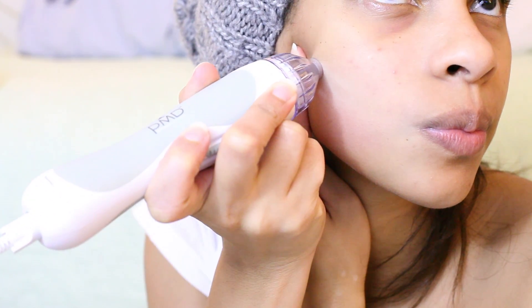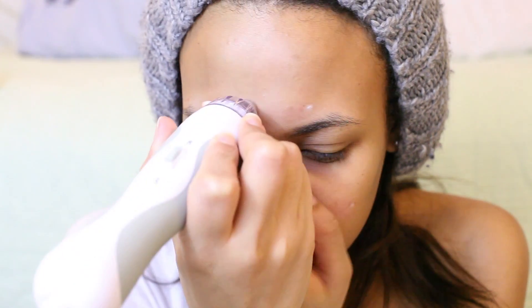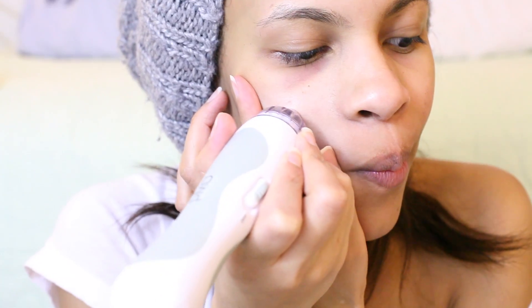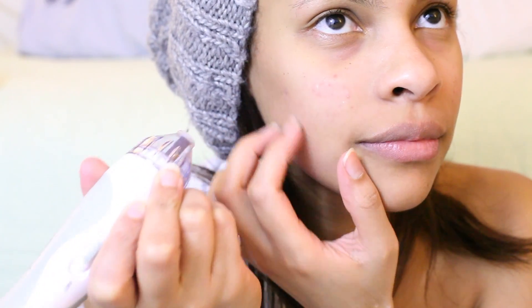One of the main things I can say is do a patch test before you apply this on your face, because I scratched my face quite a few times. I only do this on blemish areas of my skin — I don't do it everywhere like some people do, but to each their own.